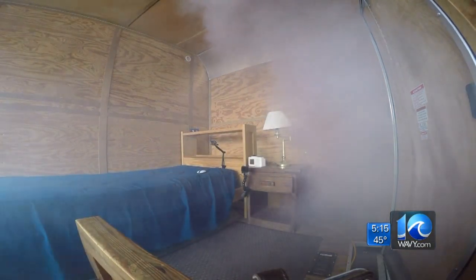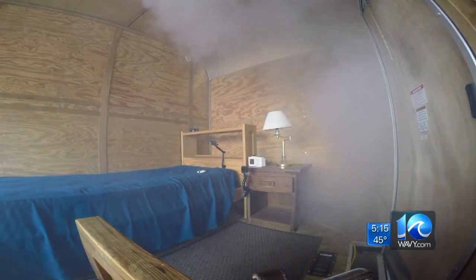Once a smoke alarm goes off, you have to act fast. You have about two minutes to get out of a situation. So we try to wake you up faster and get you oriented so that you can get out of your home.